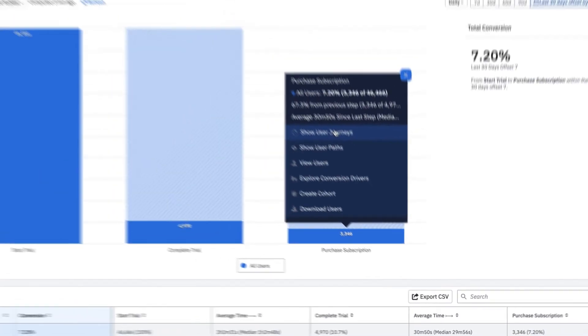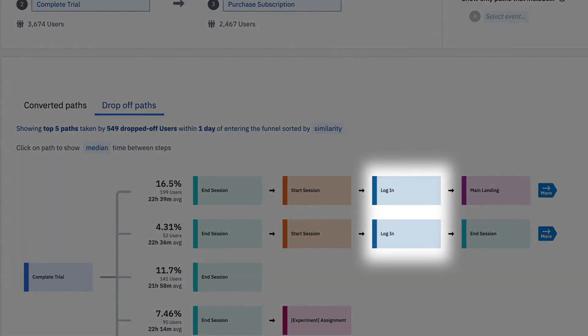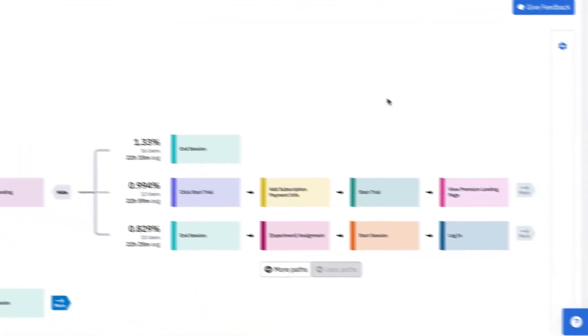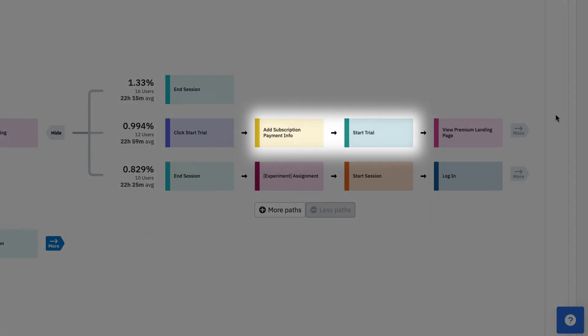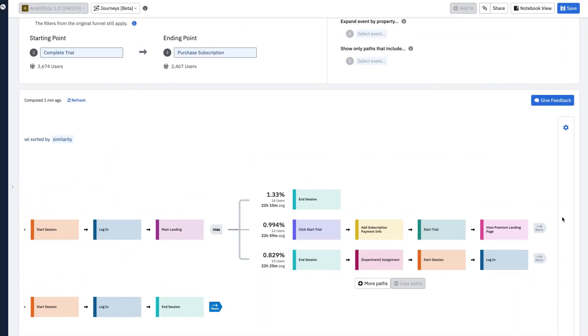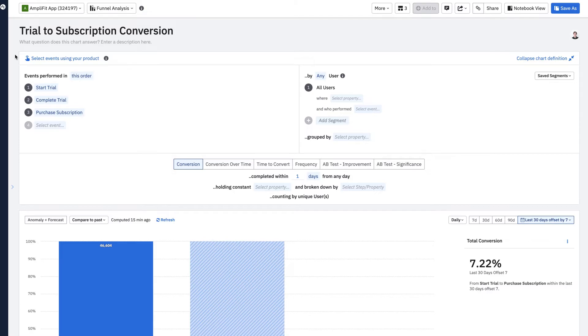Let's explore common journeys of users that do not buy a subscription. Right away, I can see they're having to log back in — maybe this is an authentication issue. I go further down, and some of these users are re-entering their payment info and restarting trials. That's a bad product experience. I'm going to go ahead and save and share this with my engineering team so they can look further into that experience.